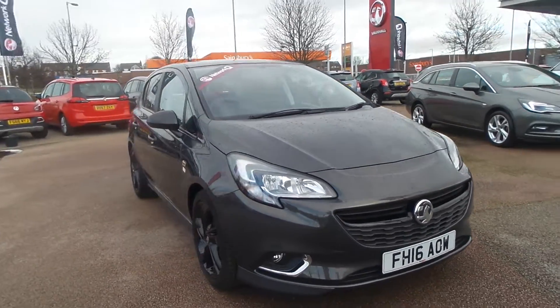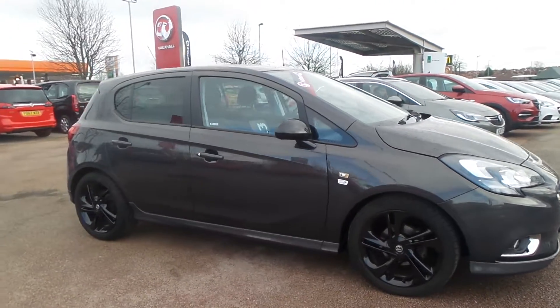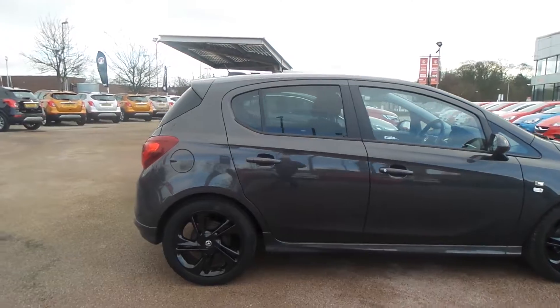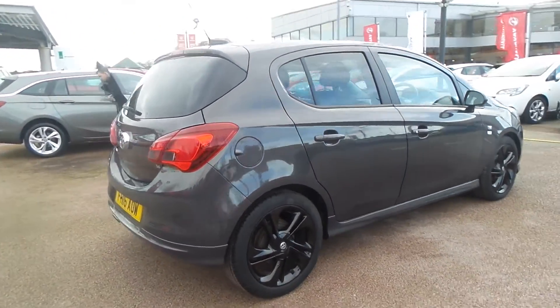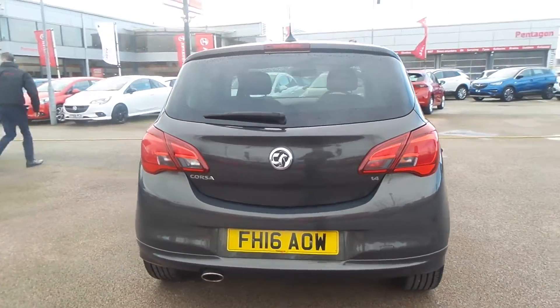Welcome to Pensacola in Nottingham and this is our 2016 Vauxhall Corsa limited edition. It has a 1.4 litre petrol engine and features 17-inch black alloys with privacy glass. There's also a heated front windscreen, LED daytime running lights and front fog lamps.